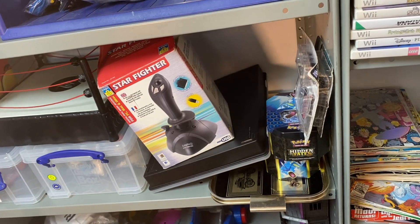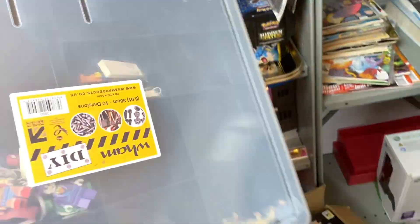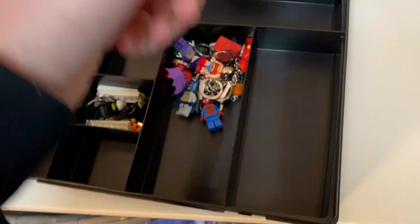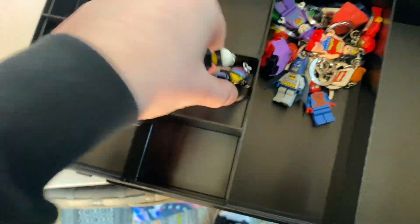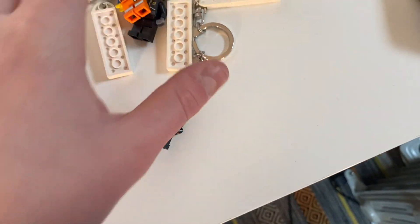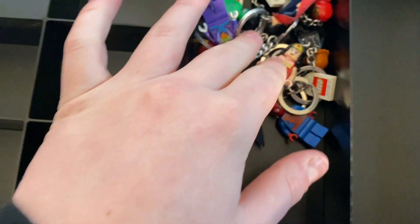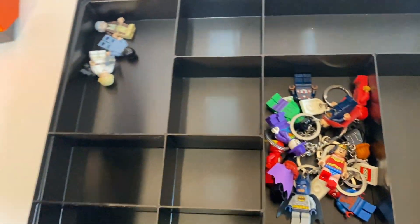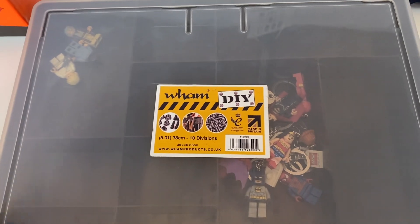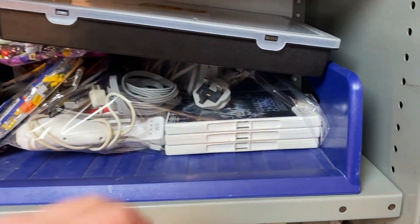We sold some Lego keychains — they were in a plastic tub just underneath the Starfighter. It was a Lego Movie listing: you've got that lady, the copper, and Emmett. We got £9 for the three of them. They came in a Lego bundle a long long time ago. These little tubs are great for storing Lego figures — you can get them from a pound shop and they're handy for DS games too.